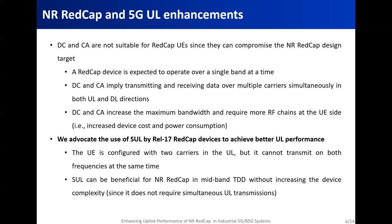This leaves us with the supplementary uplink solution to enhance the uplink performance of NR REDCap. Indeed, supplementary uplink can be employed by REDCap wearables since the user equipment will be configured with two carriers in the uplink, but it cannot transmit on both frequencies at the same time. So the REDCap wearable device can exploit the benefits of supplementary uplink with no risk of increasing bandwidth or device complexity. Among the three candidate solutions, we advocate the use of supplementary uplink by release 17 reduced capability devices to achieve better uplink performance.